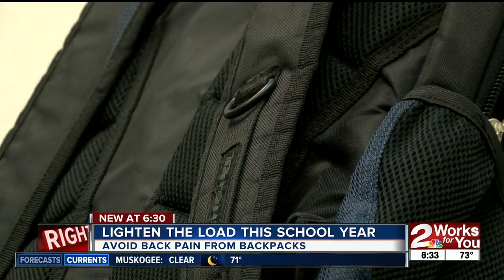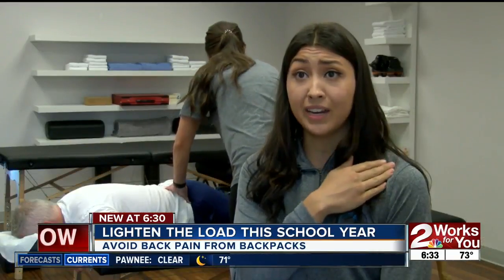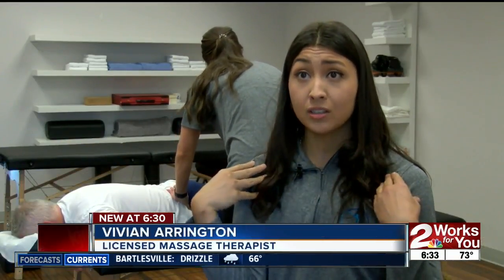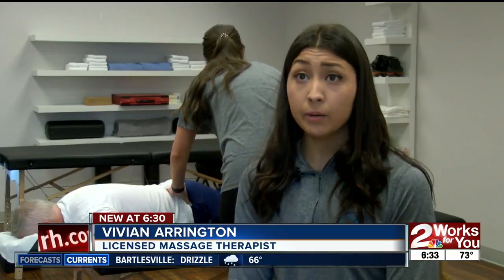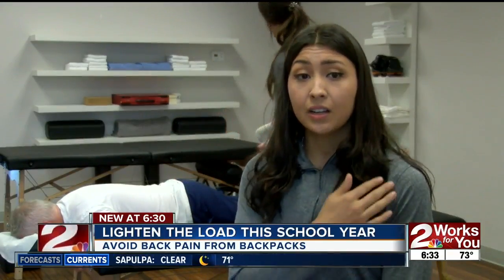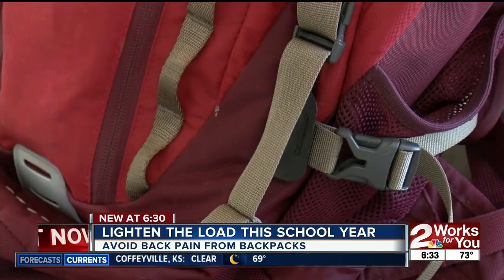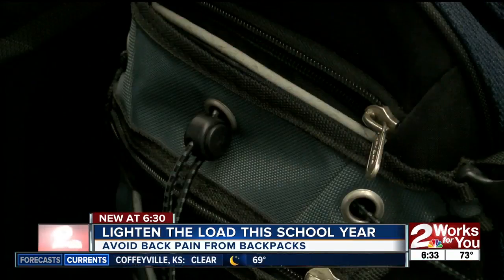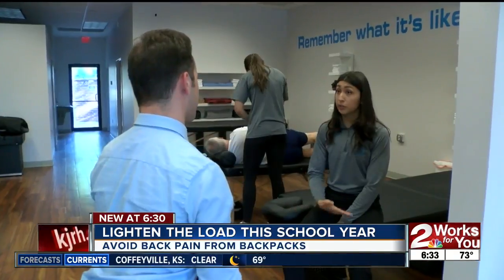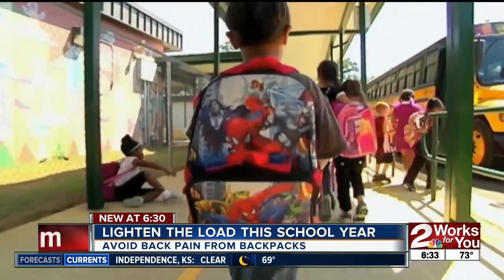Heavy loads from the backpack mean the straps can compress some of the veins in the shoulders. If they have a really heavy backpack that they wear all the time and they're sitting like this all day, they could get tingling down their arms and nerve pain in their neck. Licensed massage therapist Vivian Arrington at R3 Stretch agrees that a heavy backpack can take its toll on a child's body.